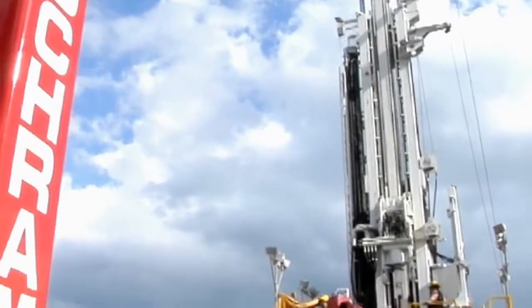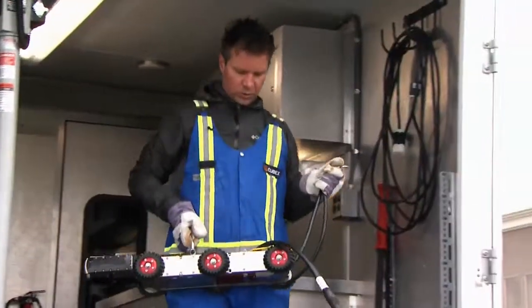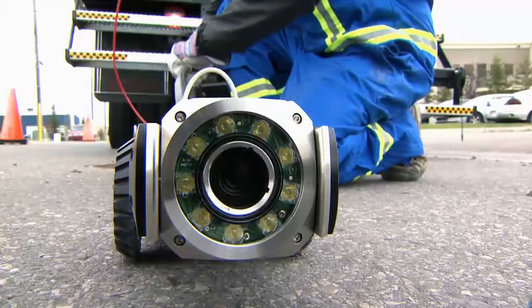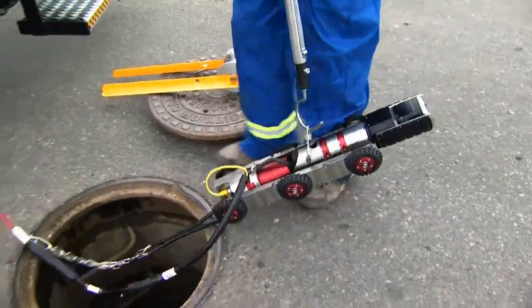For the municipal and construction sectors, Cubex represents well-known manufacturers of equipment built for performance. Airy's inspection systems make sewer and water pipeline maintenance extremely efficient. The heart of the system is the Badger, a rugged six-wheeled camera transporter.